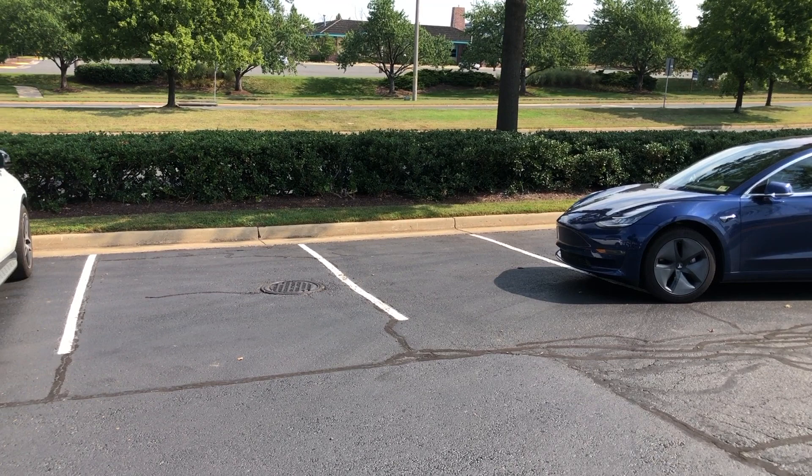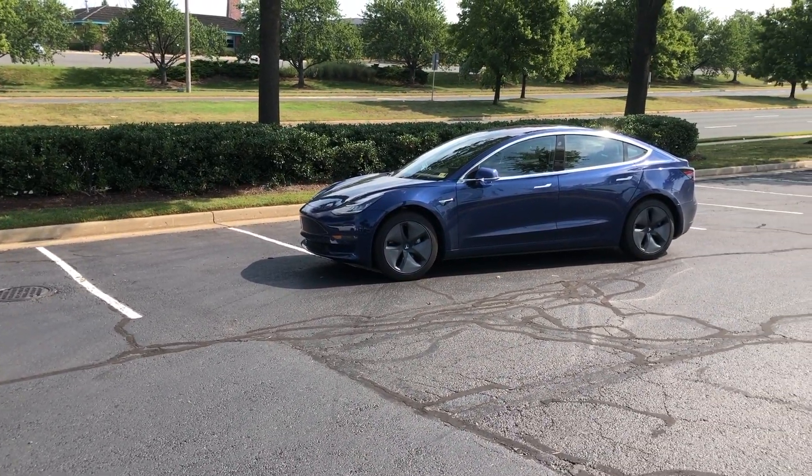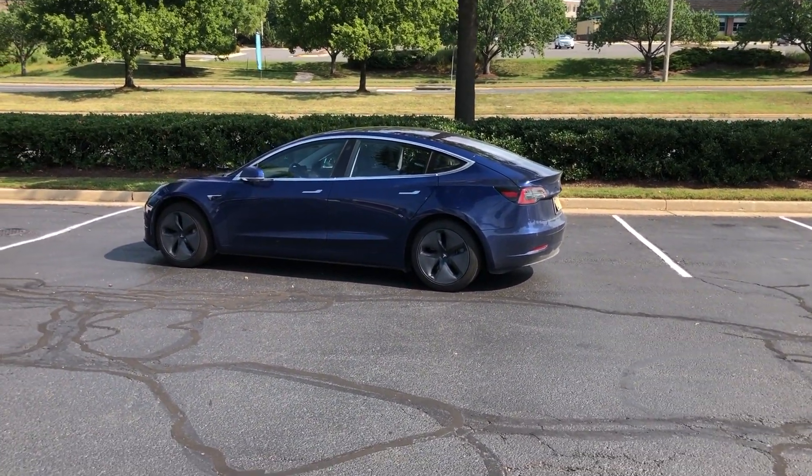Before you guys put a comment down below, this car is not designed yet to pull into that parking spot. It's only testing the optics to see if it can go through the parking lot to a particular point.